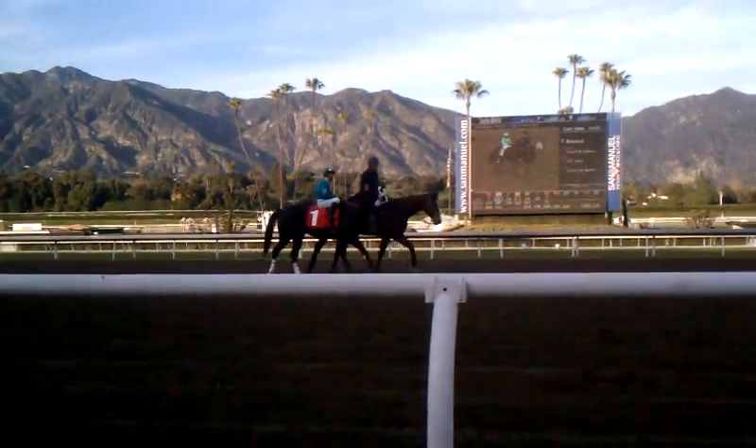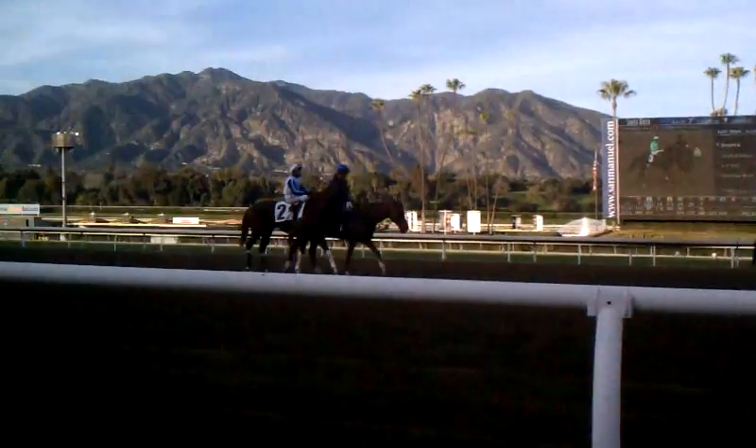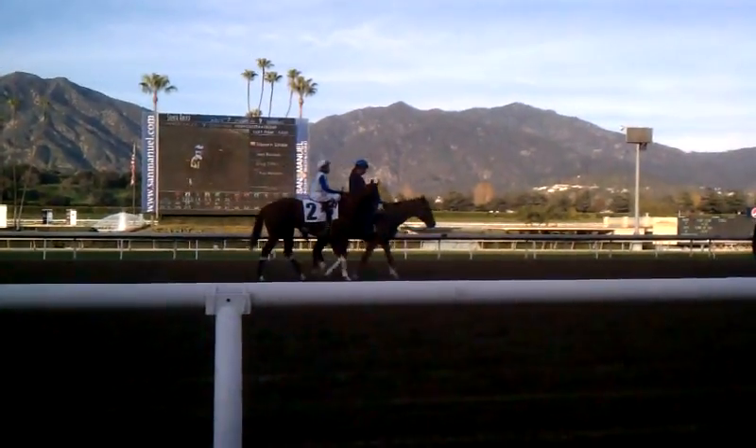Okay, this is a nice little allowance field. Stacy's Hope starts things off, and here's a very flashy Moonlark representing the Baffert Stable.